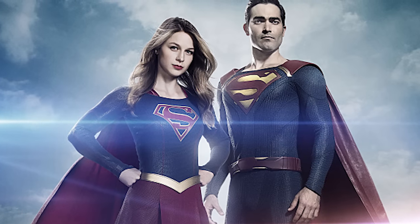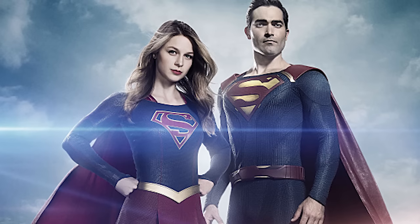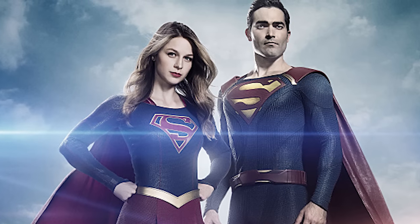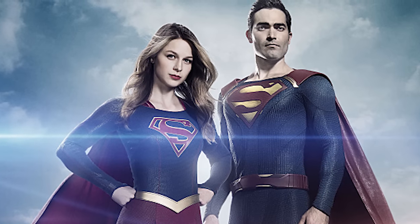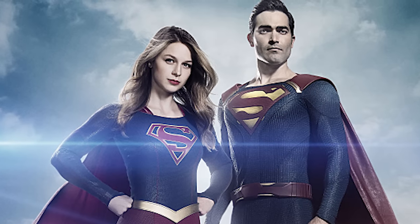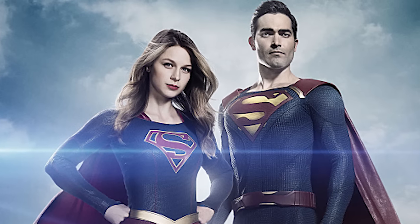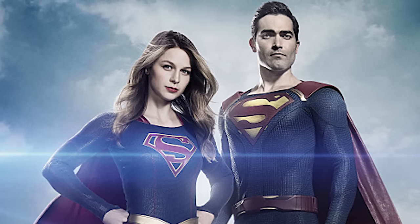So last season, Supergirl left off on the cliffhanger with the 'what's in the pod.' Last season was pretty good. It was off to a little bit of a shaky start, but it definitely picked up in the end, and we had a lot of upside and it shows a lot of potential. So we're going to see if Season 2 will put that potential into motion, and it definitely got off to a good start with the first episode of the season.